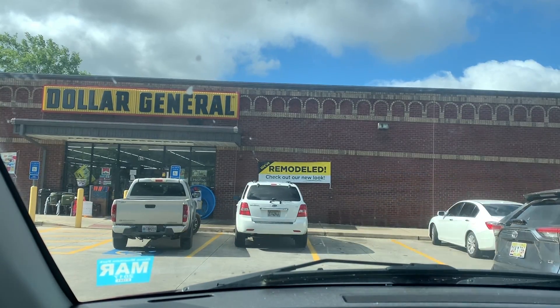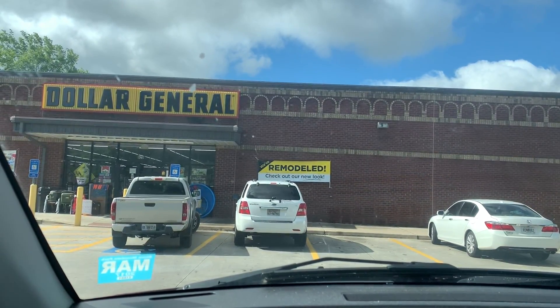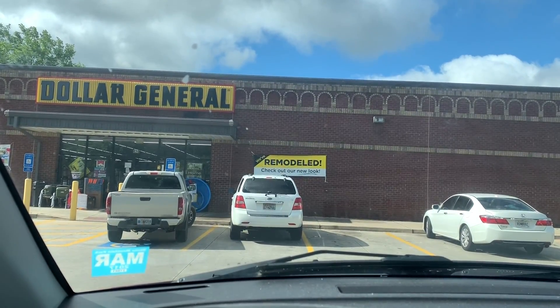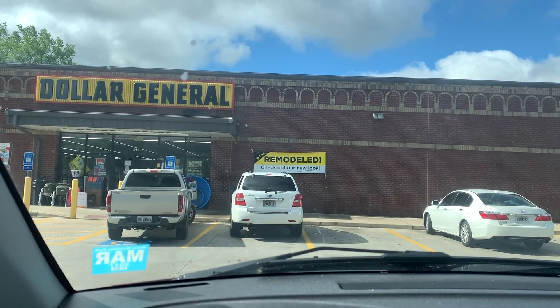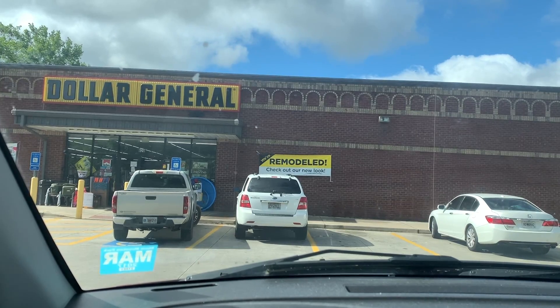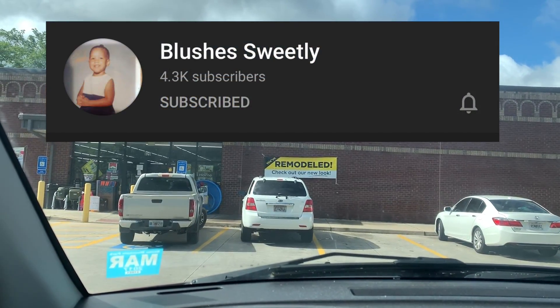Today's video I'm going to do a $5 challenge. If you're not familiar with my $5 challenges, that is where we try to keep our out-of-pocket total around $5. I was inspired to do this video by a couponer that's new to me, that I had never watched before last night. Her name is Blushes Sweetly.